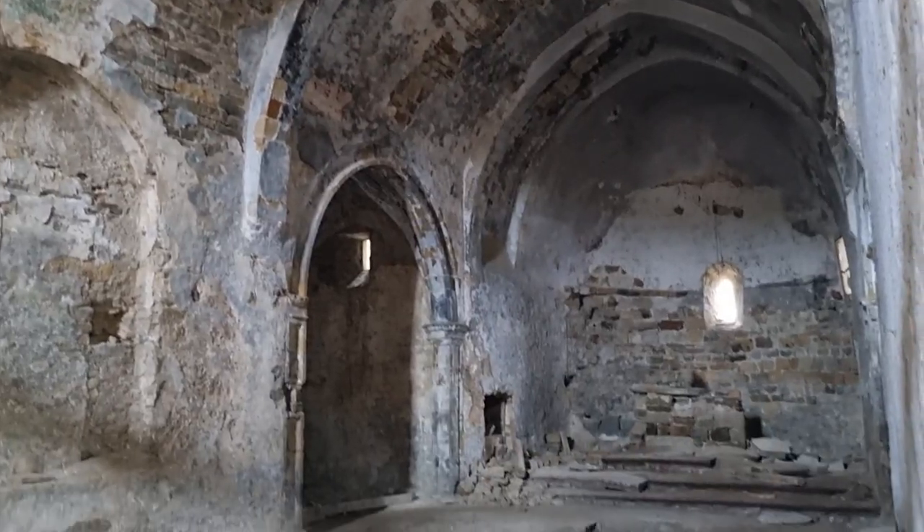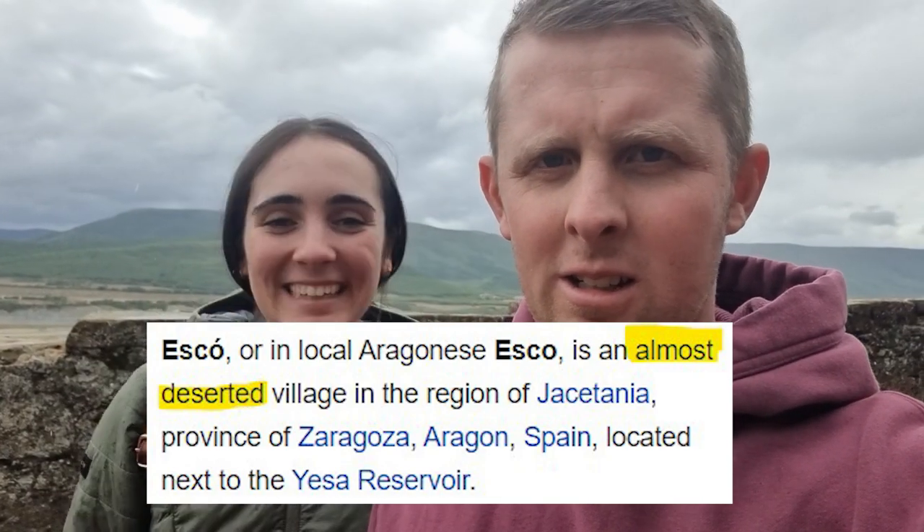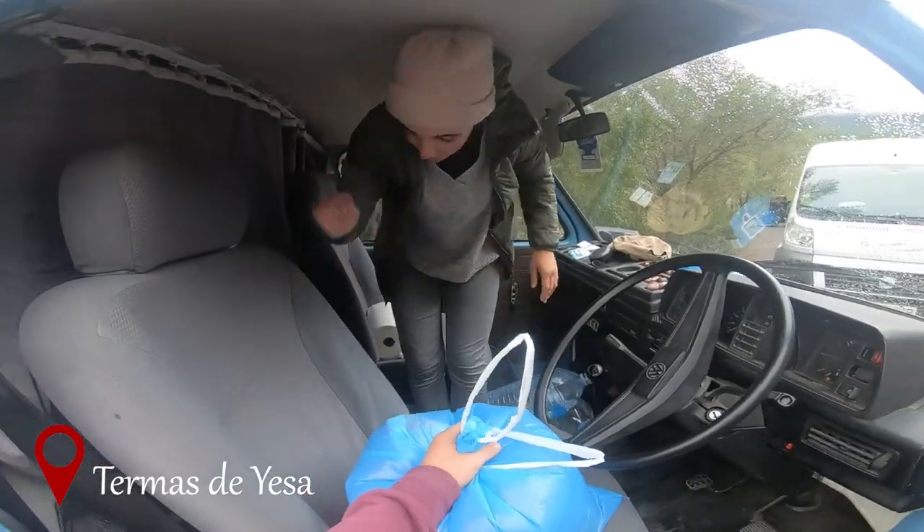The places you find along the road here in this part of Spain are pretty cool — there are all these little abandoned villages. Up there it has a wee church which is pretty cool. We thought this place was abandoned but there are actually people living here — we walked past a house that looked run-down and the telly was on. So now it's time to go to the thermal baths.